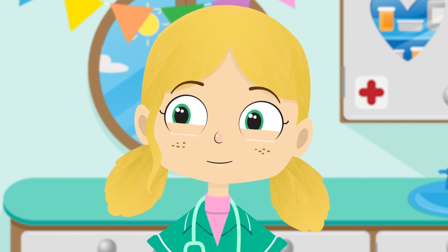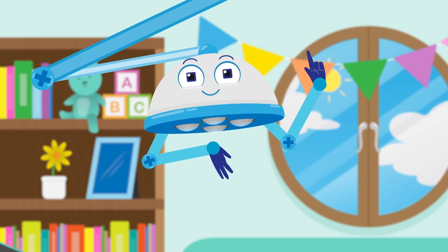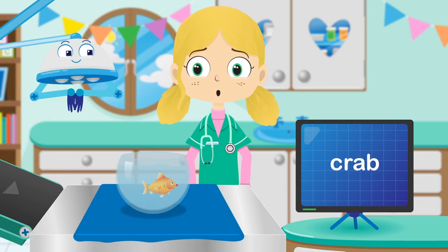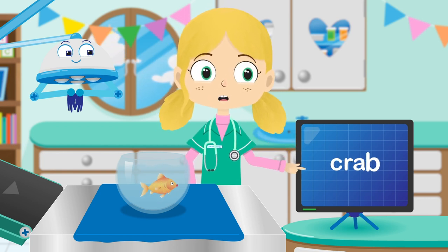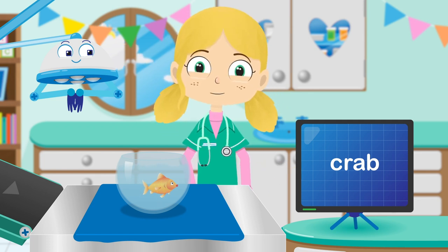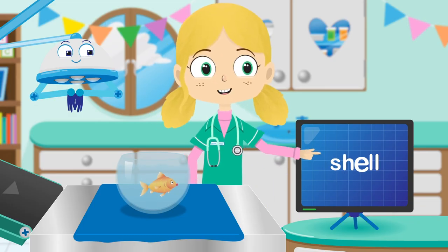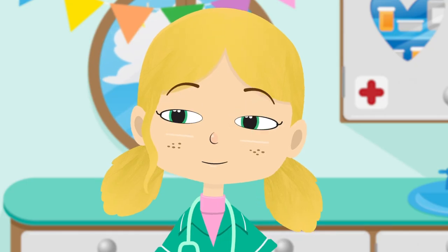Please can you get some words up on the screen for Lucy? One eyesight test coming right up. Lucy, can you read this? Don't worry Lucy, K-R-A-B spells crab. Let's try another. Never mind Lucy, S-H-E-L spells shell.